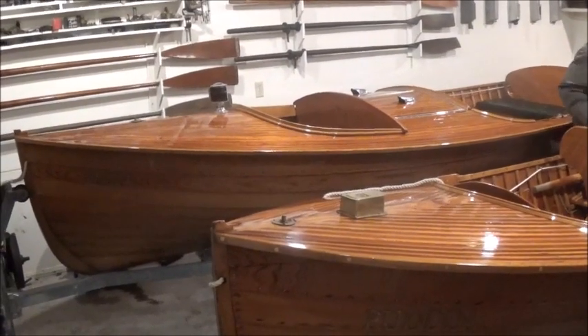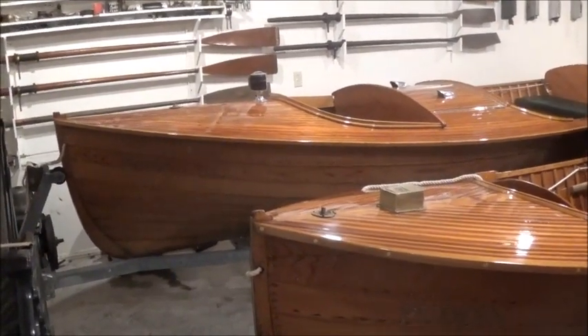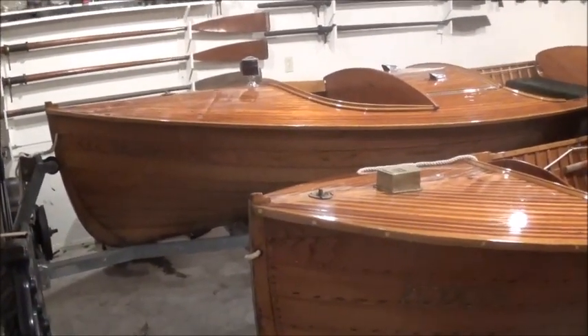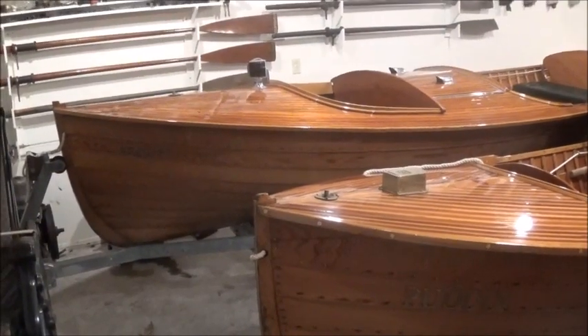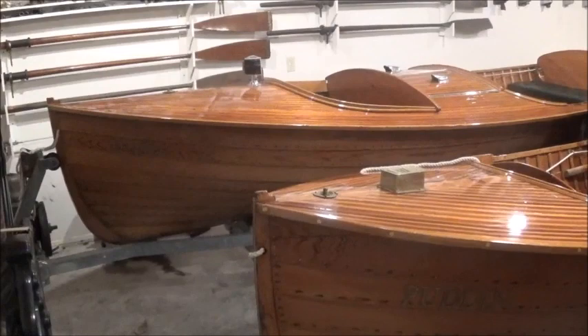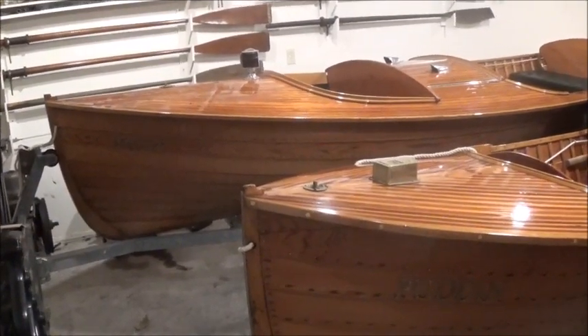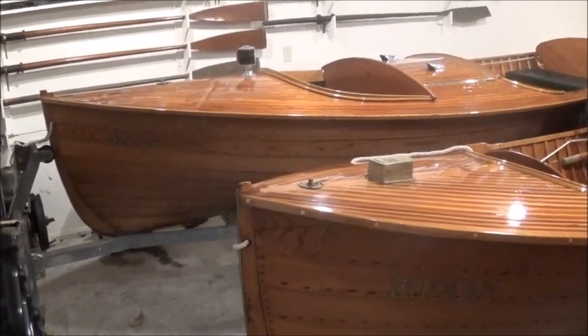Good morning, viewers. Rob Adfield reporting for Port Carling Boats. It's Saturday, November the 9th, 2019, and we're here about to look at the Armada, if I may use the term — perhaps a little incorrectly — but we're at the cottage boathouse of Ian Dixon, a Muskoka cottager.